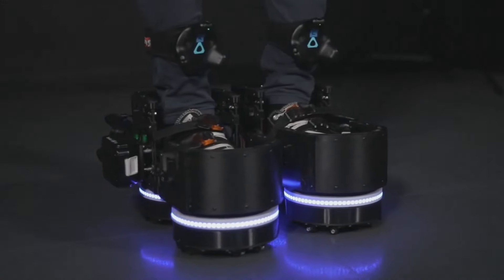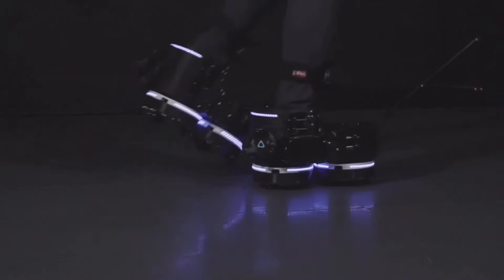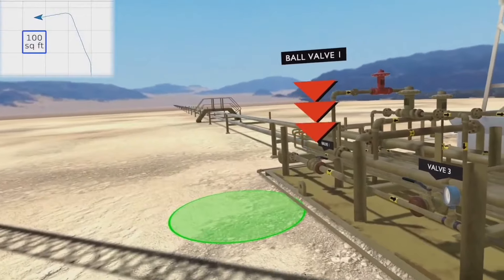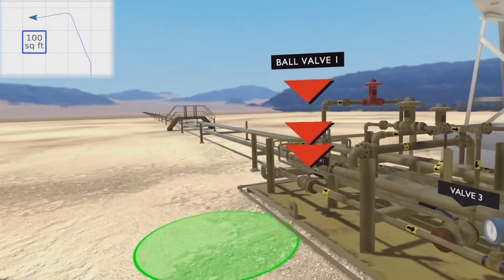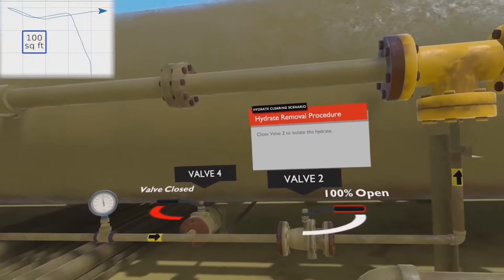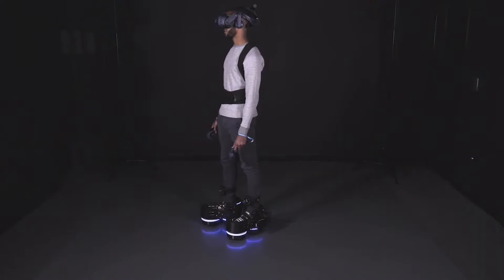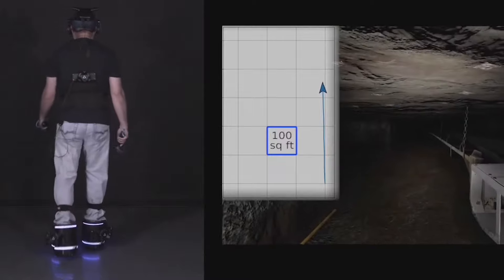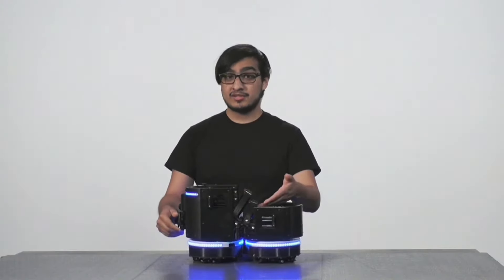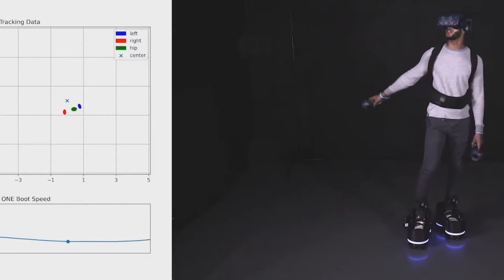No more worrying about bumping into virtual walls or feeling queasy from motion sickness — these shoes have got you covered. The wheels also enable you to move in perfect sync with your virtual surroundings, creating a truly immersive experience. It's like having your own personal guide leading you through the digital realm with precision and ease. You don't need any special skills or training to use them — just put them on and you're ready to go. Whether you're a gamer, a thrill seeker, or just someone who loves exploring new worlds, EKTO VR's shoes are the perfect way to experience virtual reality.